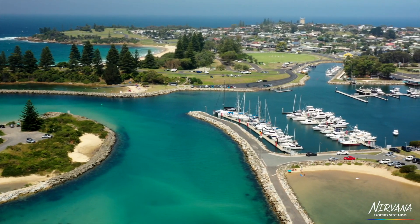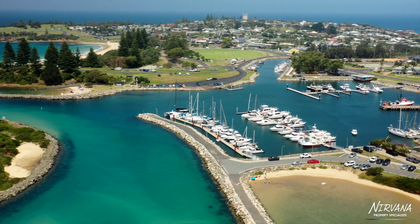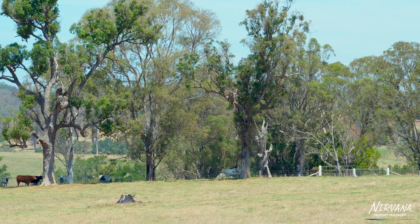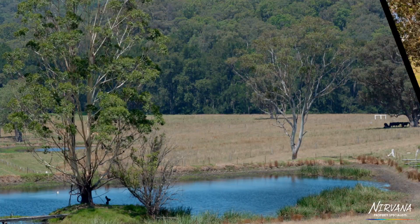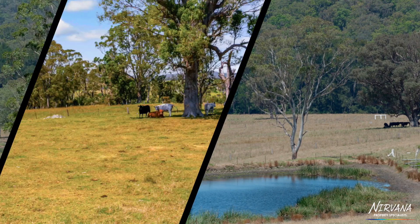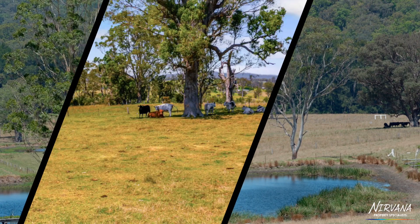There is approximately 15 acres of on-farm irrigation. You could grow anything in some of these soils on the flats. The soil is mostly granite with basalt outcrops in some paddocks, and the timber is mainly red gum and grey box.